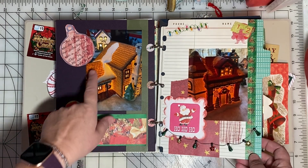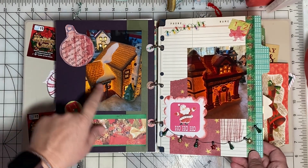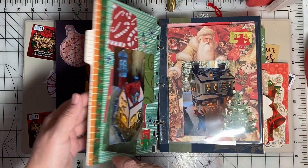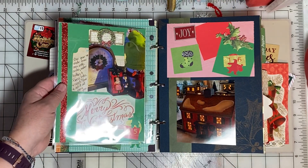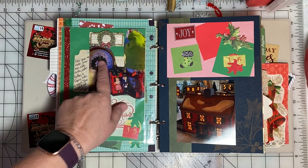This is the first lighted building we had for our Christmas village. It was gifted to us in 1989. Here are some other decorations that we put out every year.